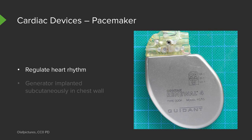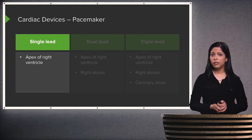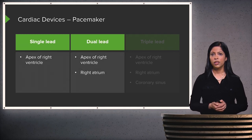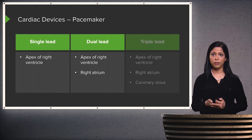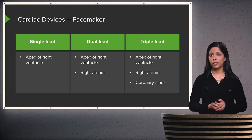Pacemakers are placed to regulate heart rhythm, with the generator usually implanted subcutaneously within the chest wall. There are different types: a single lead pacemaker has one lead positioned in the apex of the right ventricle; a dual lead pacemaker has one lead in the right ventricular apex and another in the right atrium; and a triple lead pacemaker adds a third lead within the coronary sinus. These are placed by cardiologists, who determine which type works best for the patient.